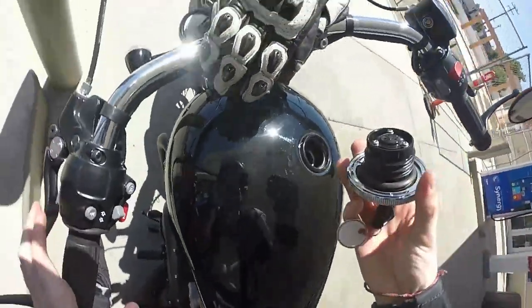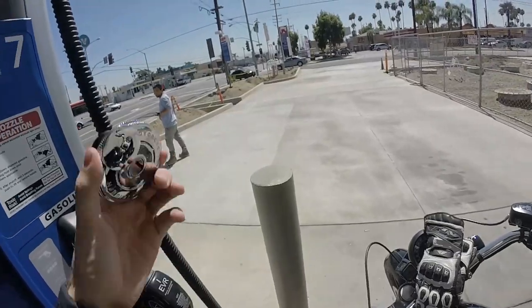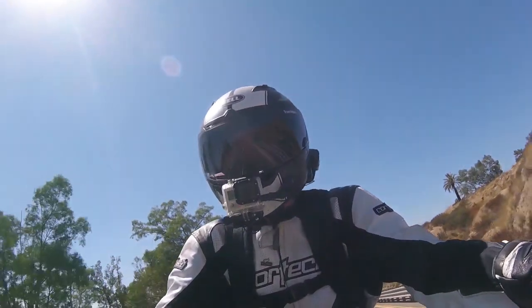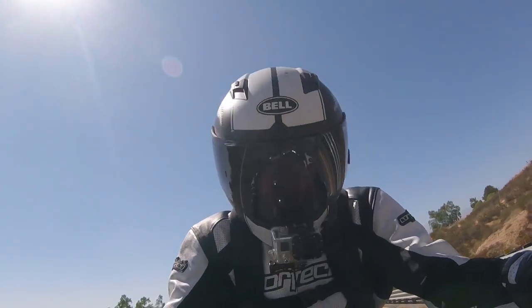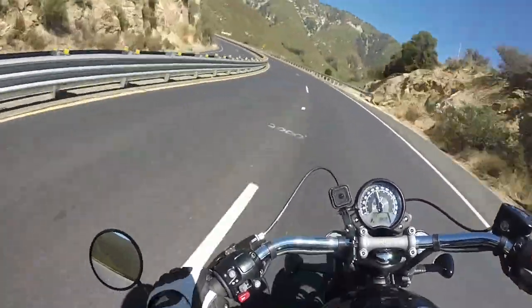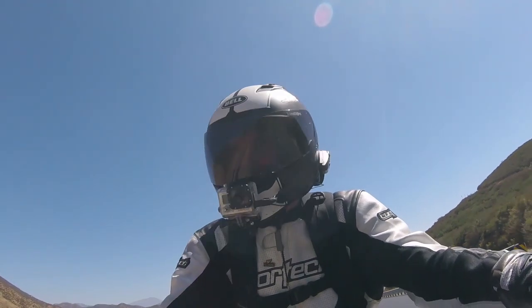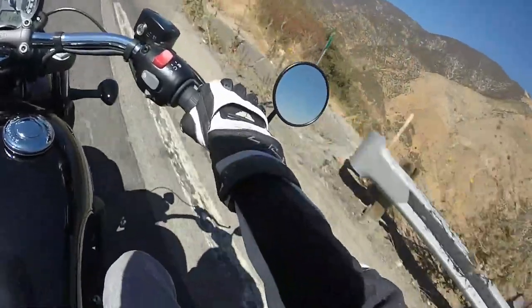I figured out how to open the fuel tank. So I'm gonna take this thing up into some twisties and see how it handles. Oh, lots of gravel in the road — I can't wait to low-side and hurl myself off this cliff and then slide under a semi-truck.